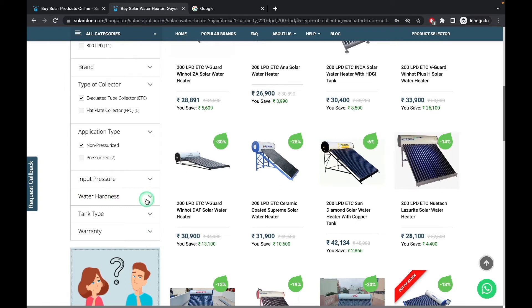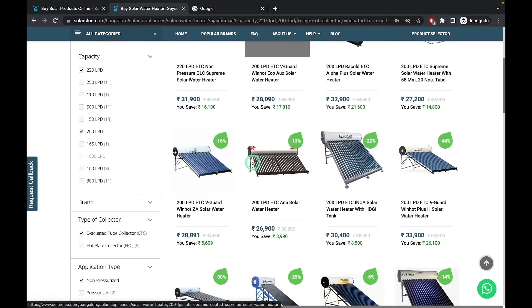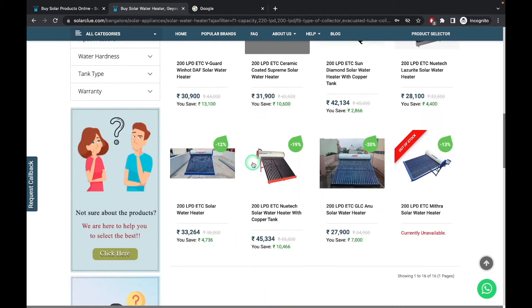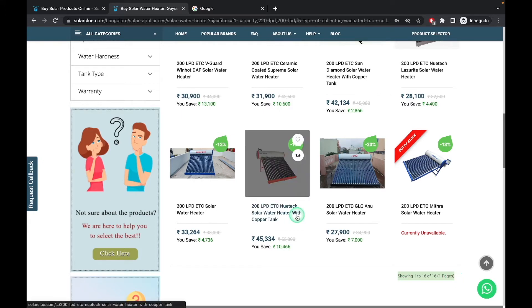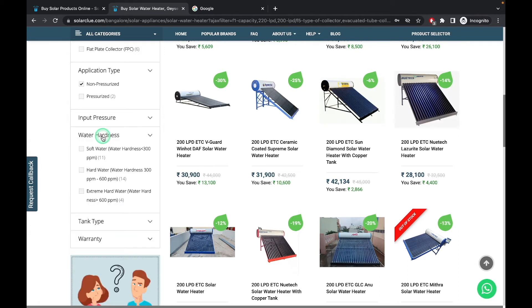The three important terms you have to look at are: water hardness, tank type, and warranty. You can see all the products are of 200 LPD capacity, are of a tubular model type, and are non-pressurized. There are 16 products, so it gets very difficult for a customer or a common person to see which product is perfect or has better quality. People usually go by the name of a brand, which we don't have to do.